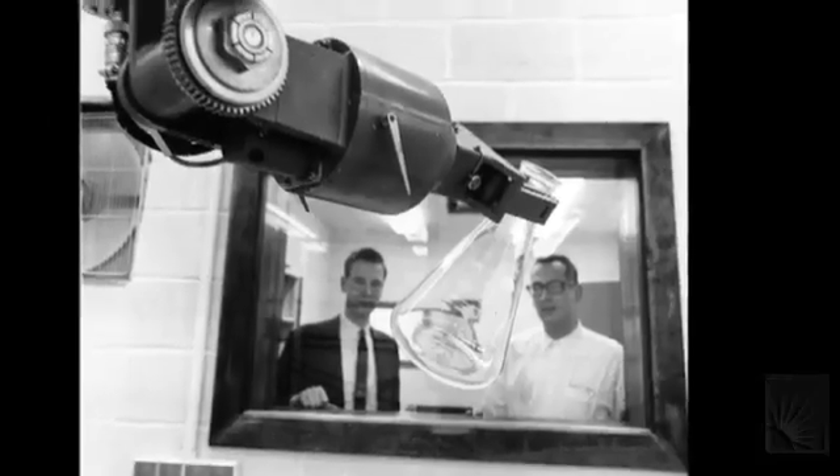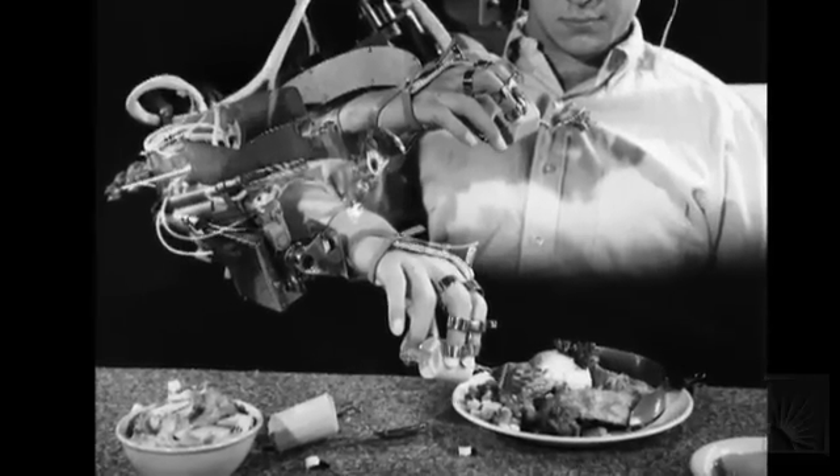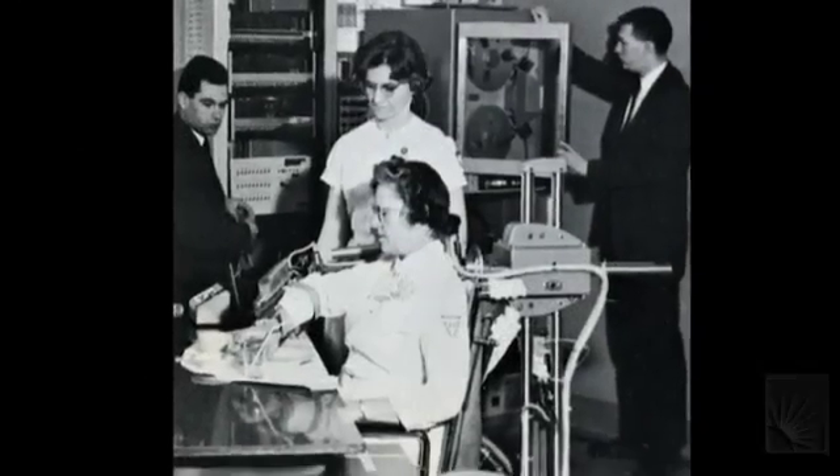Pioneers at Case Institute of Technology were thinking beyond the possible, even before the official birth of the department. What we had then was just an incredible experience because I was working on people, working in research that involved living systems. It just fostered an environment that nurtured creativity and trying your wings.